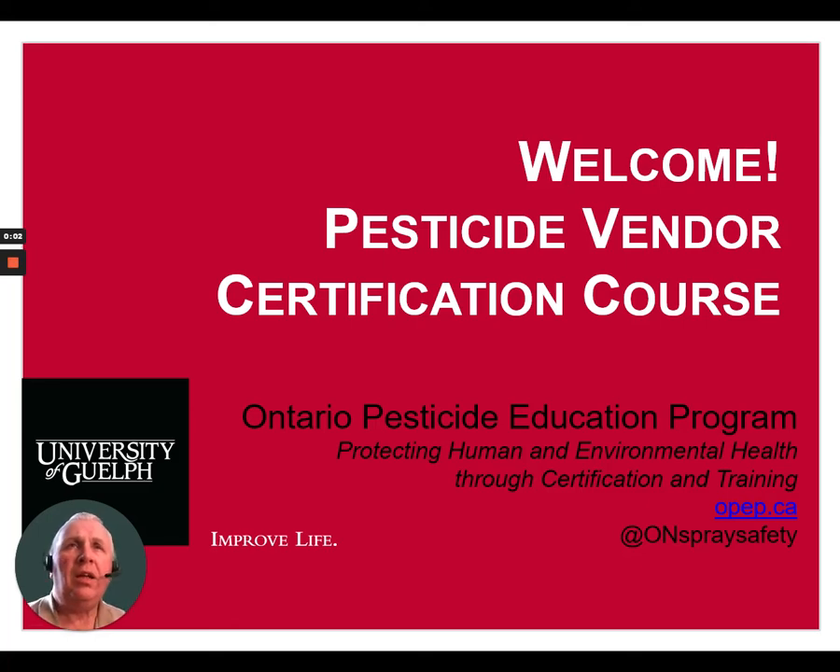Hi and welcome to the Ontario Pesticide Vendor Certification course. My name is Steve Speller. Today we're going to talk about pesticide poisonings and first aid.